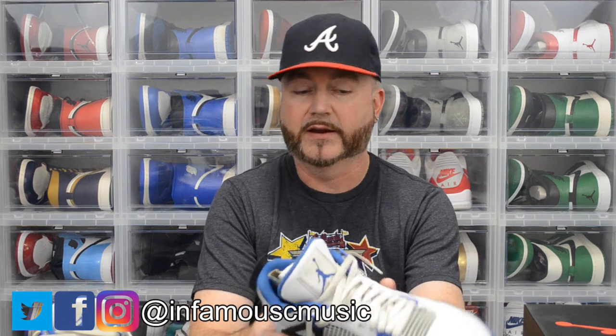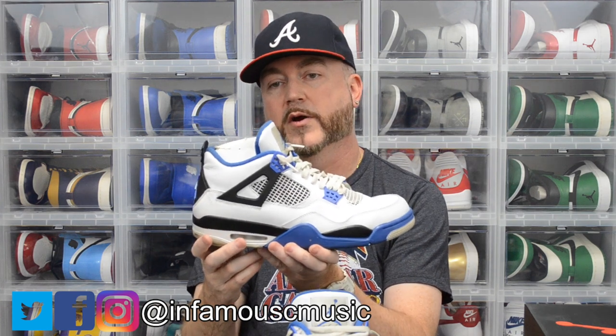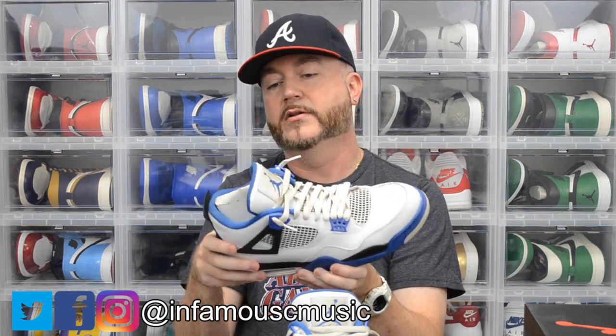Right now in my size, deadstock they're going for $360. Going the used route, I saved about $210. I highly suggest doing that if you plan on wearing them, because they're gonna lose value when you put them on anyway. I usually have pretty good luck buying used ones on there. On feet you're really probably not going to see the scuffs, but I am going to sand down that area and touch it up — do a little minor restore job. For the price, I think $150 for my first pair of Jordan 4s wasn't bad at all.